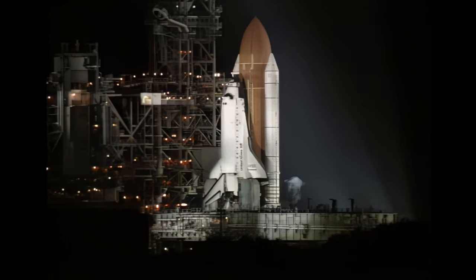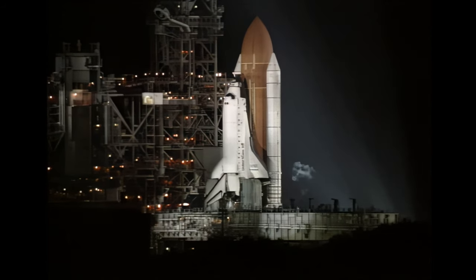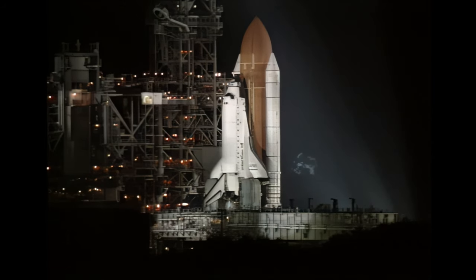It's in minutes 20 seconds. Thousands of gallons of water will be dumped onto the launch platform. Two seconds.